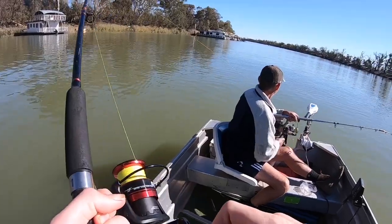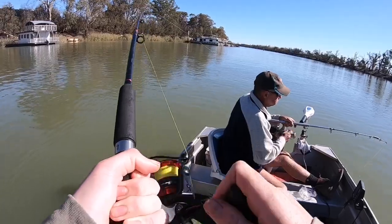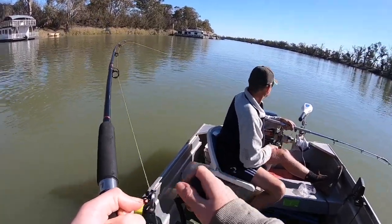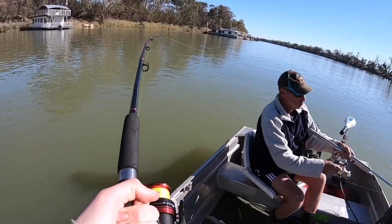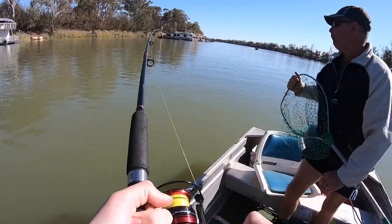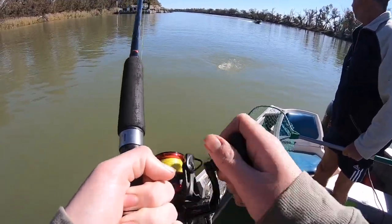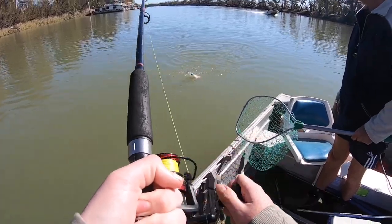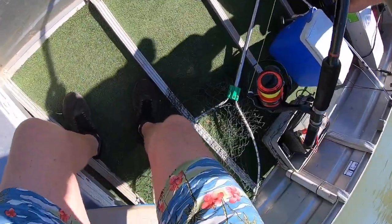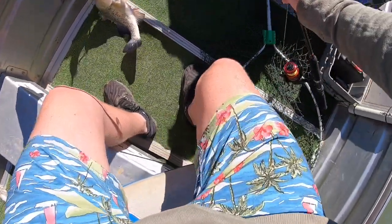I'd say it's a perch. It's not that big - won't need a big net, I don't think anyway. She's not playing much. Oh, you're just a small one. I can just lift him in if you want. Don't get the net tangled. Perhaps I should leave the buff head on, John.